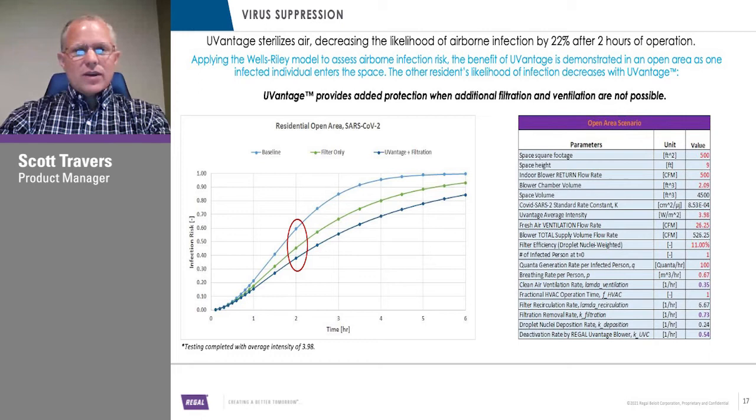U-Vantage really helps add that extra level of protection. We're not saying only use U-Vantage — we're saying use it in conjunction with other technologies to get optimal results. U-Vantage really comes into play when you can't get fresh air ventilation, or maybe you can't put a stronger filter in — U-Vantage could certainly help you then.